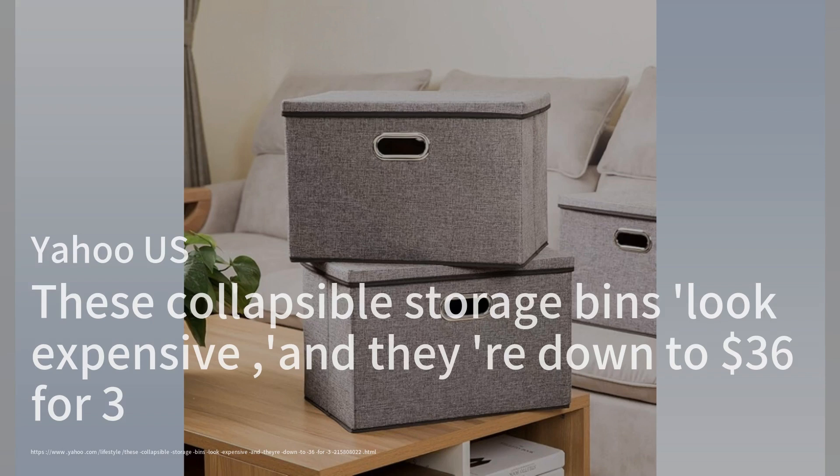With over 6,200 five-star reviews, these bins have become a favorite among consumers looking to declutter and add a touch of elegance to their storage solutions.